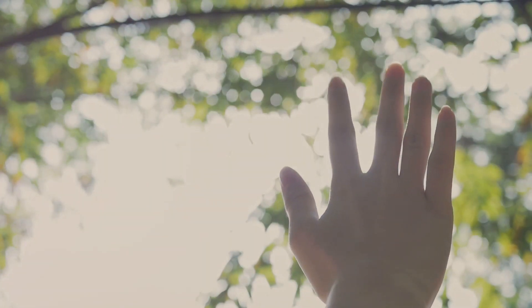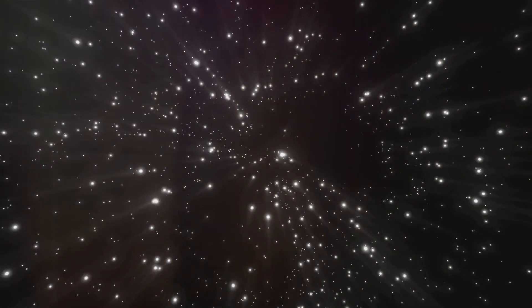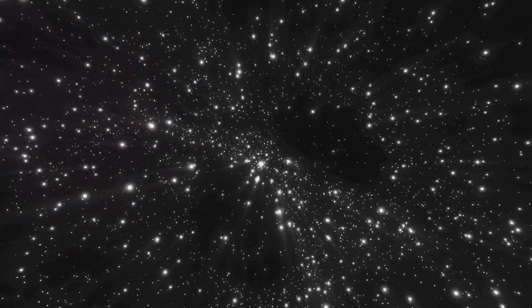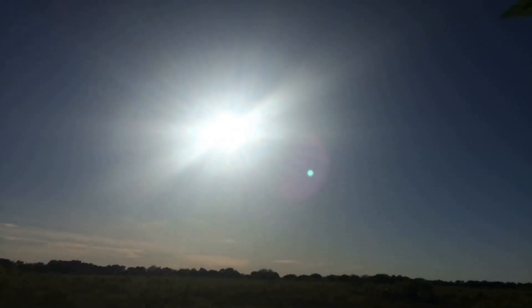Have you ever looked up at the sky and wondered about that bright shining star? That's the Sun. It's a star, just like the tiny twinkling ones we see at night. But the Sun is much closer to us. That's why it looks so big and bright.